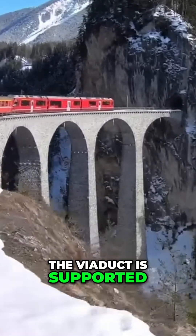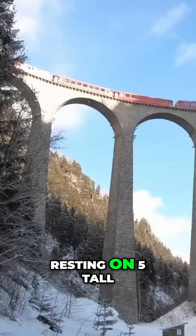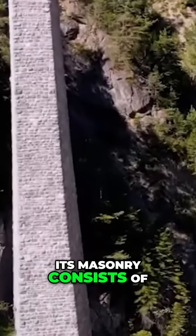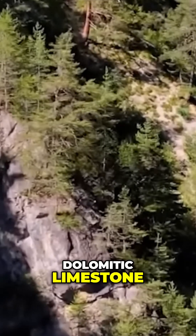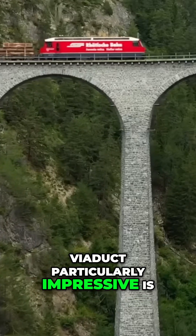The viaduct is supported by six arches, each 20 meters wide, resting on five tall limestone pillars. Its masonry consists of roughly 9,200 cubic meters of dolomitic limestone.